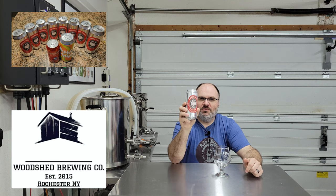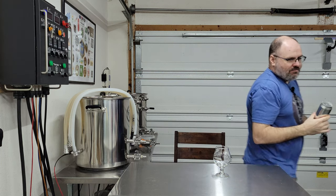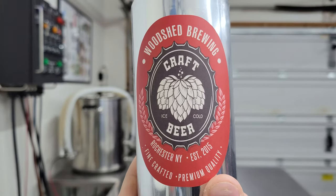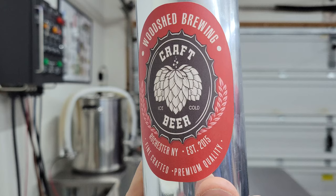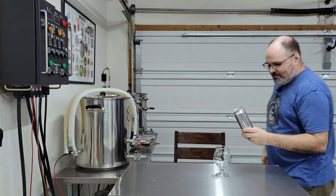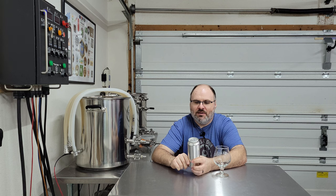Check out those nice new labels he has. Definitely stepped up his game for that — very professional-looking, looks really good. Woodshed Brewing: fine-crafted, premium quality, Rochester, New York, established 2015. Ice-cold craft beer.